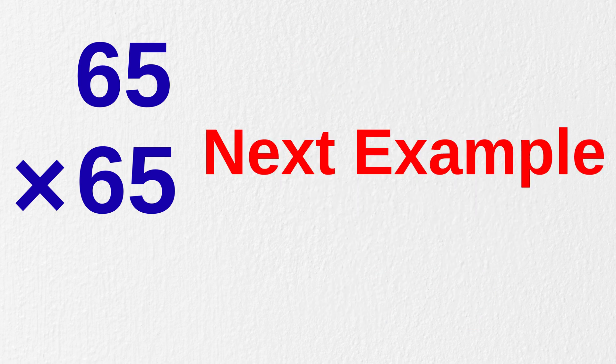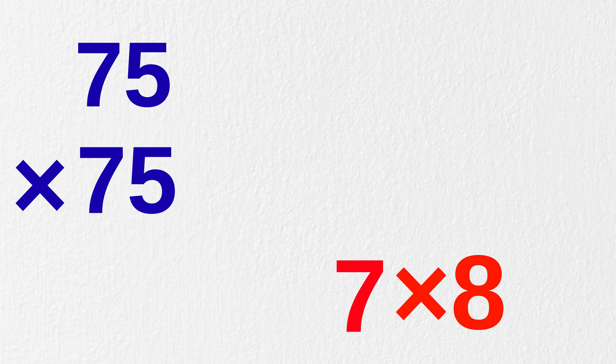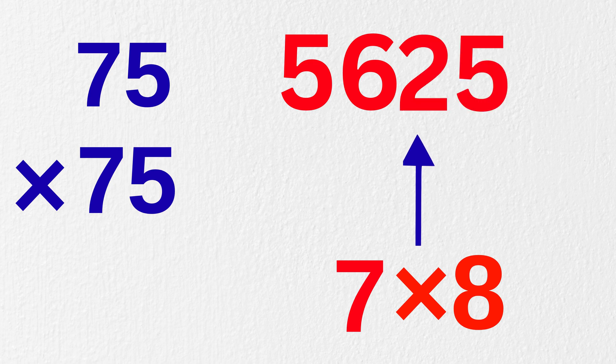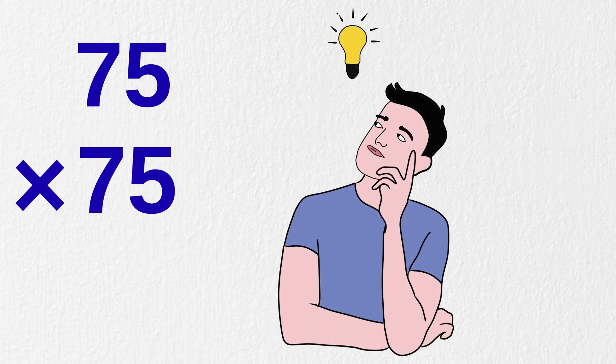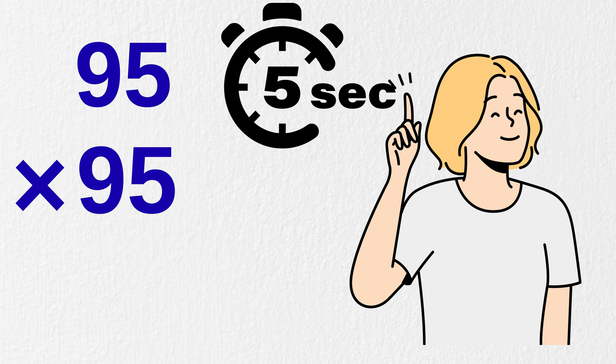Now let's quickly go for one more example. Multiply 75 times 75 — just do it in your head. Let's solve it together: multiply seven with eight, the next number, to get 56, and then simply add 25 to it. This gives us the final answer: 5,625. You are becoming efficient now! Tell me in the comments below what will be 95 times 95 — answer in the next five seconds. Can you try it?